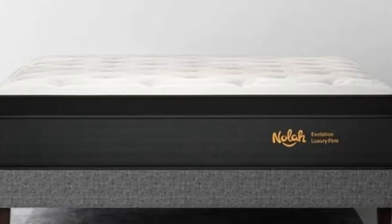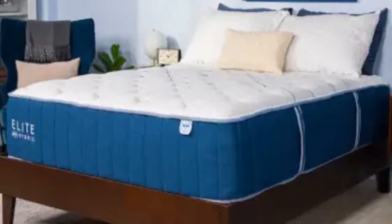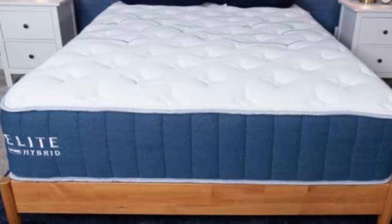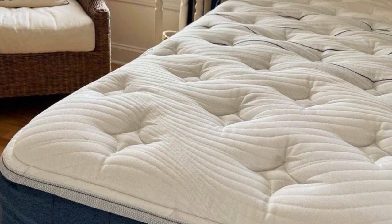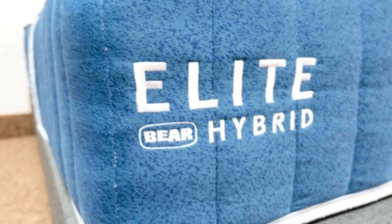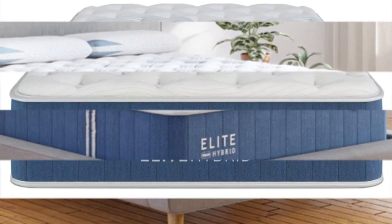Number five: the Bear Elite Hybrid offers exceptional temperature neutrality at a reasonable price point. Shoppers can choose between Medium 5, Medium Firm 6, and Firm 8 models, which each share the same materials but have slightly different feels. We noticed excellent cooling across the board during our temperature control tests. The Bear Elite Hybrid has multiple materials to help you sleep at a comfortable temperature, including plenty of airflow through the support core — a less flashy but equally important feature for fighting heat retention. Our temperature sensors detected very little heat buildup as our testers lay on the mattress.